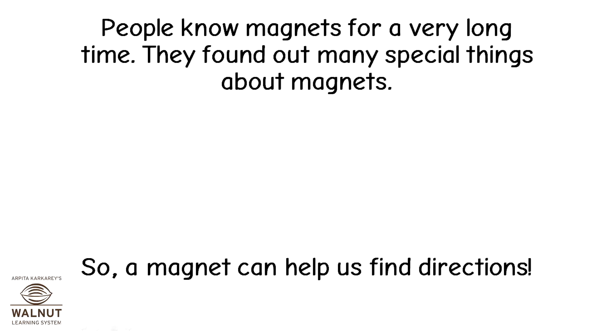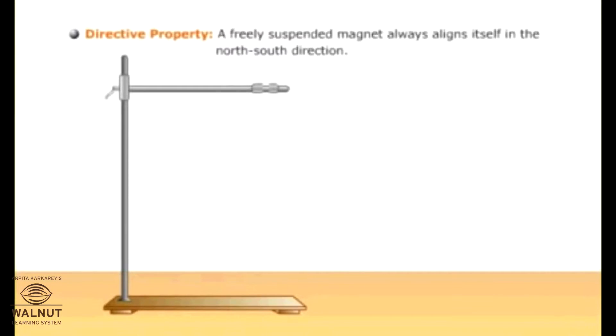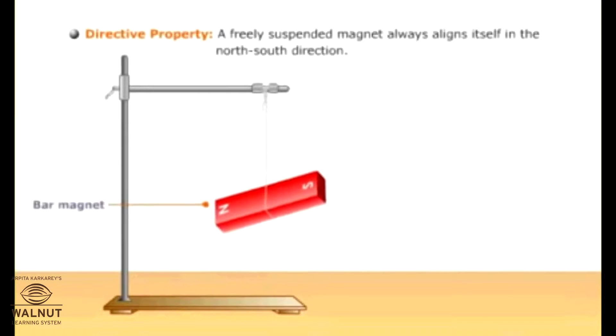A magnet can help us find directions. One interesting thing they found out is that if a magnet is just left hanging, it points in the north-south direction. Even if you disturb it, it still comes to rest in the north-south direction.